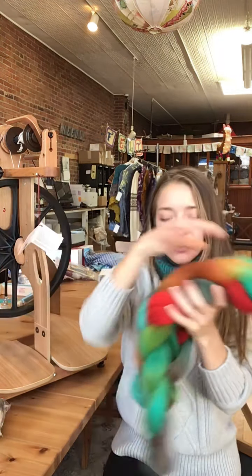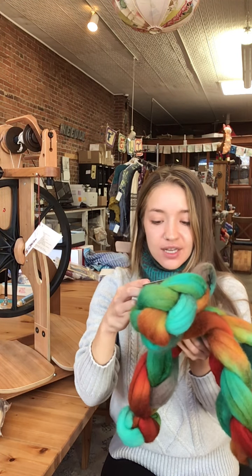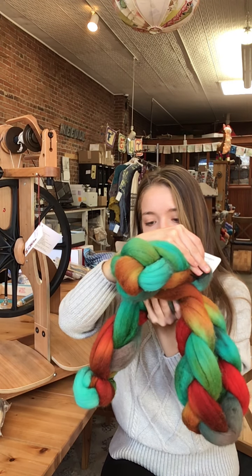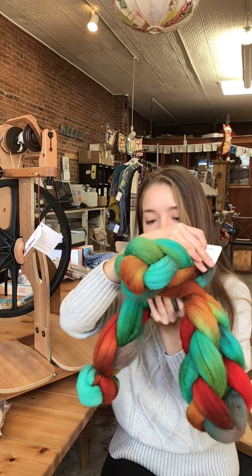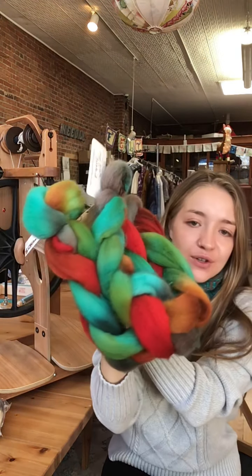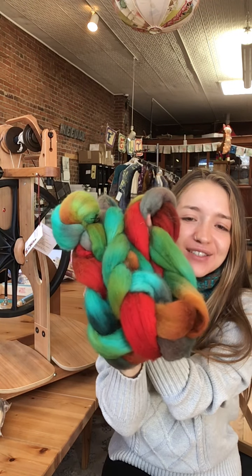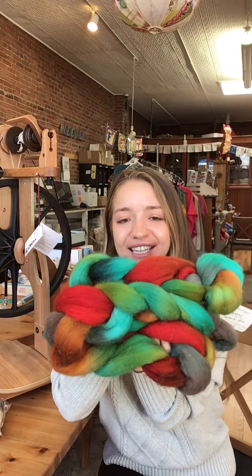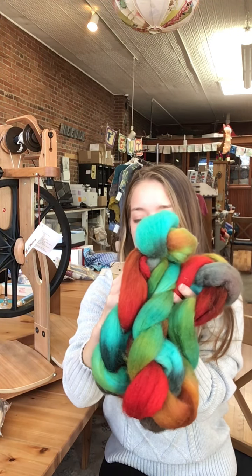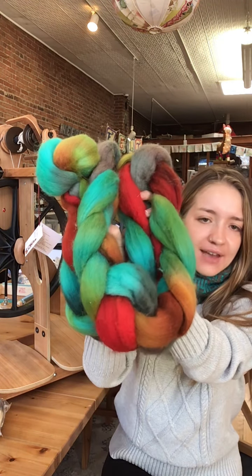Another local fiber dyer we have is Wild Lily Artisan Fibers by Jennifer Geyer. This braid is called Cafe Fiesta and it's an artisan Falkland. Really beautiful — this reminds me of apples or fall cozy colors. I really like these colors a lot. This is also a four ounce braid. Cafe Fiesta.